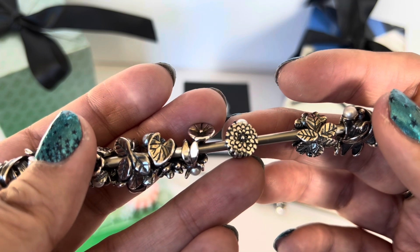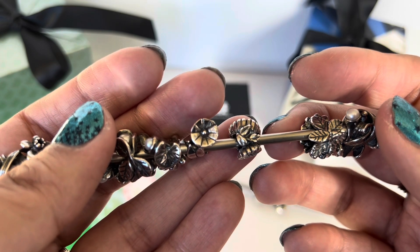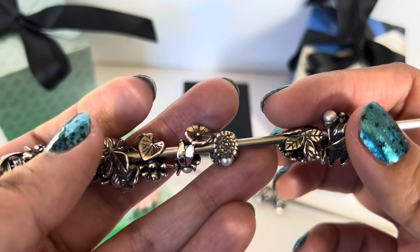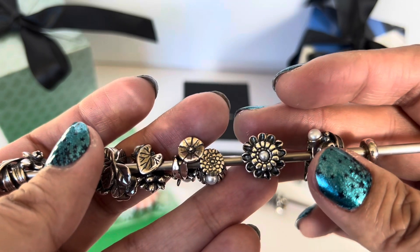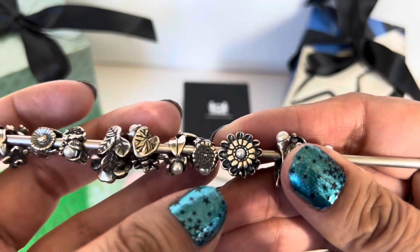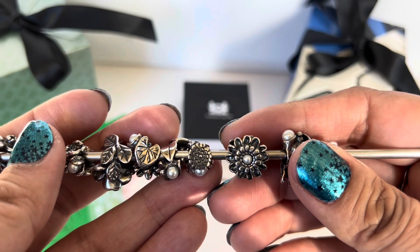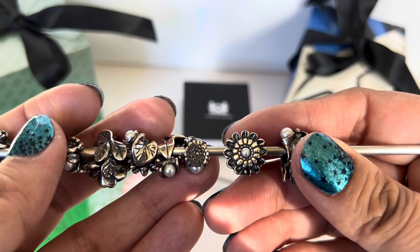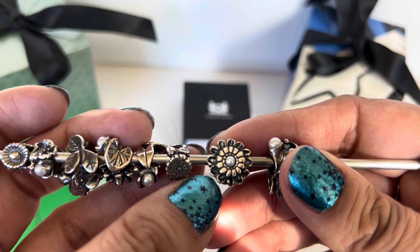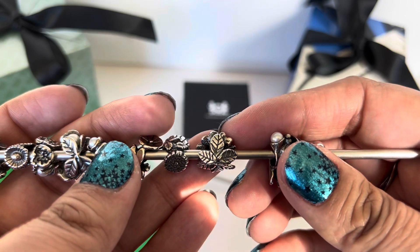Then we have the Calendula of October: a bigger flower on one side, a smaller flower on the other, three leaves between them, and a little pearl hidden in the leaves. Next is the Chrysanthemum of November — a bigger bead similar to the Rose of June but not quite as big. Here the pearl is front and center in the chrysanthemum's center. I love how they've used oxidation to make the outer petals stand out from the shiny inner ones, and the leaves on the back are really beautiful too.